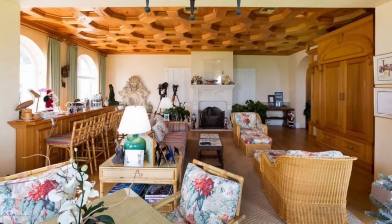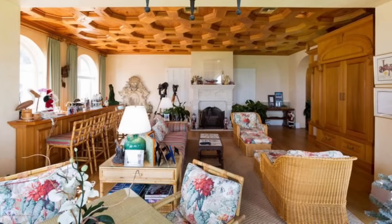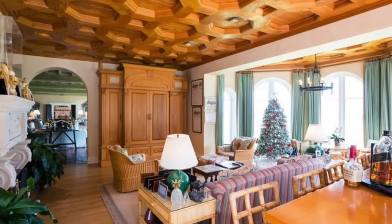Since the Kennedys, the home has gone through several renovations and remodelings, along with a change of decorations. In this space, the decor has changed drastically, along with an addition put on to this room.